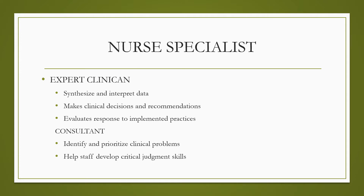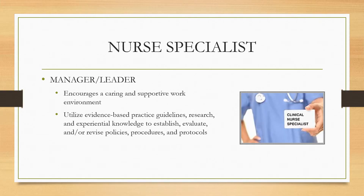The nurse specialist acts as an expert clinician. They synthesize and interpret data, make clinical decisions and recommendations, and evaluate response to implemented practices. They identify and prioritize clinical problems and help staff develop critical judgment skills. They encourage a caring and supportive work environment and utilize evidence-based practice guidelines and research.